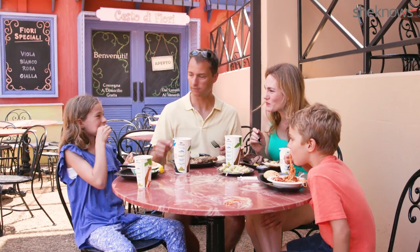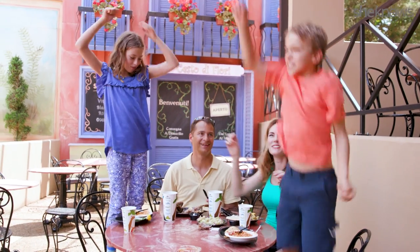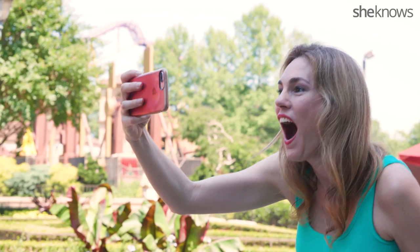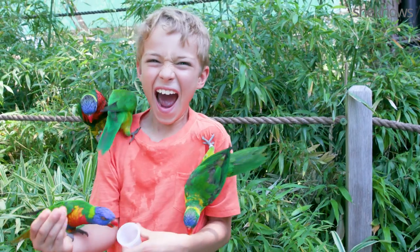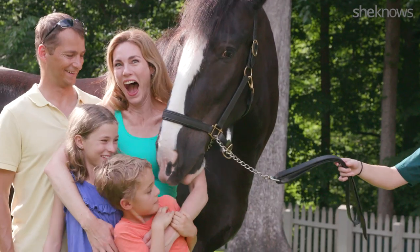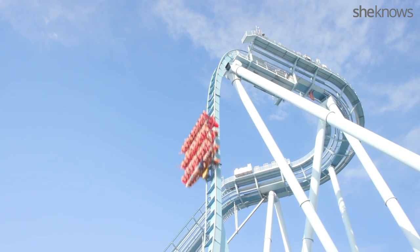Step 9: Eat. Apologize to the other guests for your kids' amazing manners. Step 10: Vow to record each and every moment so you can show the kids what a great time they had when they complain that your family never does anything fun.